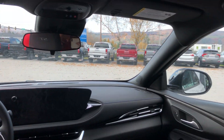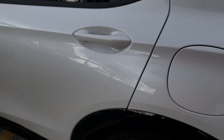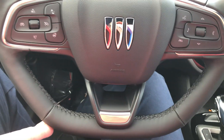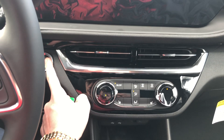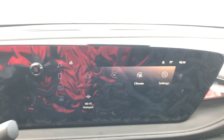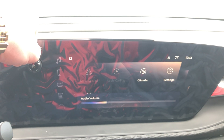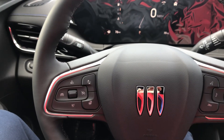It's also got OnStar capabilities, so you can download the MyBuick app to access vehicle functions. It's got roadside assistance and crash response. You've even got sport pedals and a sport flat-bottom steering wheel. You can start it up — there's a power button for the screen. You can adjust your volume on the screen or using the buttons behind the steering wheel to adjust volume or seek track.